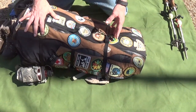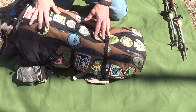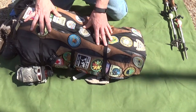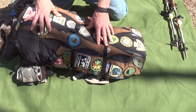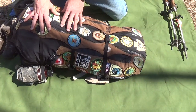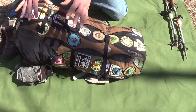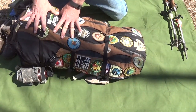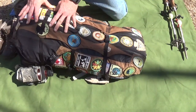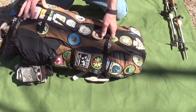This base kit doesn't change whether I go out for a couple of days or a month — it's specific for backpacking, through hiking, or section hiking. It's not a bushcrafting kit or a bug-out kit. The one thing I would swap out is the shelter kit — I have a hammock kit for certain trails and a bivy sack kit specifically for the Appalachian Trail, but that's the only real change I'd ever make.